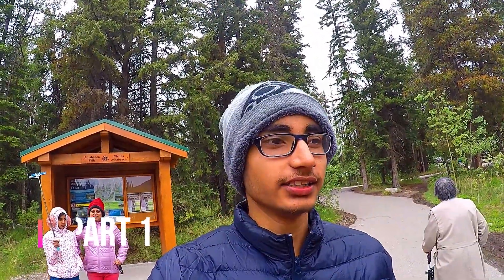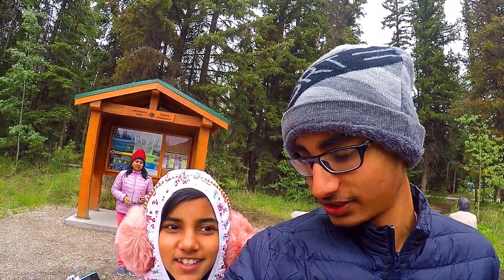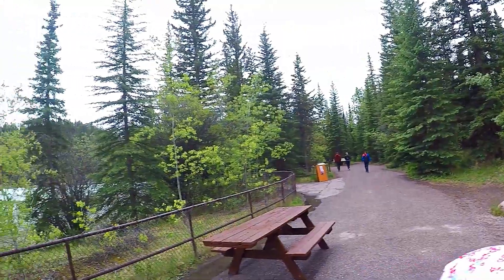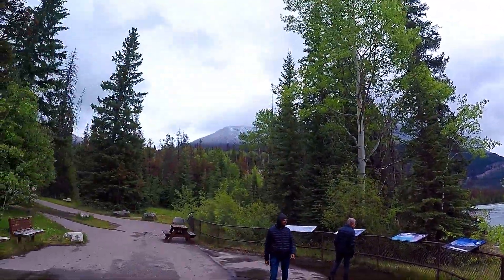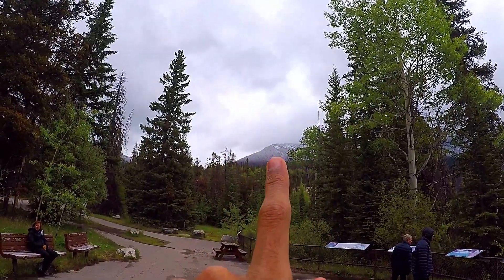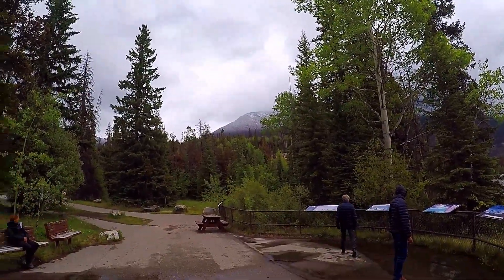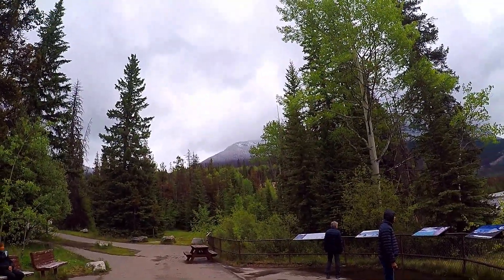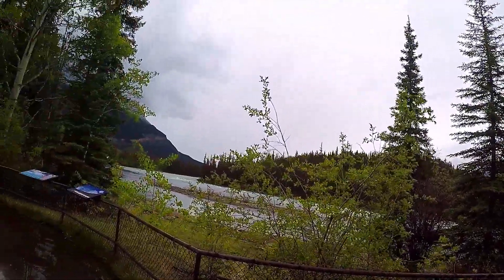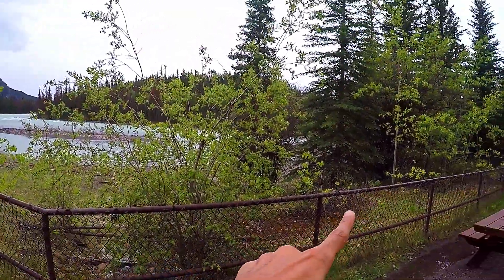Hello guys, welcome back to another vlog — this is US vlog day 9, and today I've come to Athabasca Falls. This is the Athabasca River, and apparently it snowed last night, so you can see the fresh snow on the trees up on the hill. It looks like someone spray-painted that part of the hill with white spray paint. It's about seven to nine degrees Celsius, and the fall is right there.